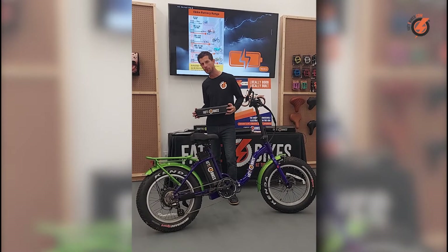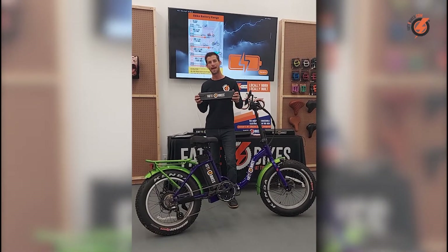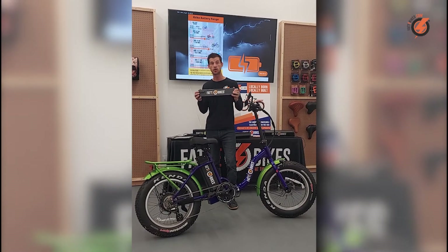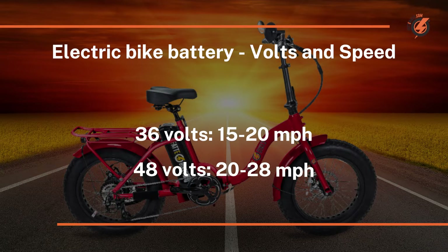While there are some 36 volt batteries, 48 volt batteries are really best suited for electric bikes — and certainly fat tire electric bikes — especially when getting up to speeds of 25 miles an hour.